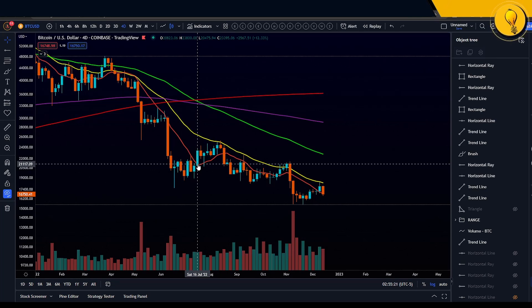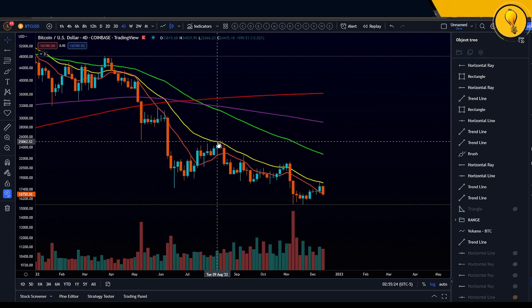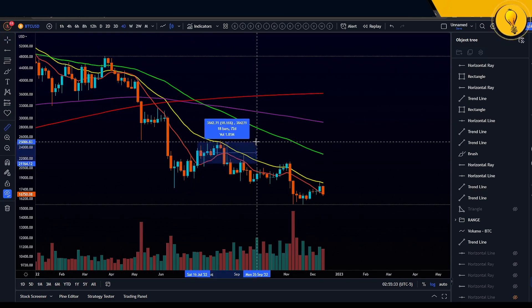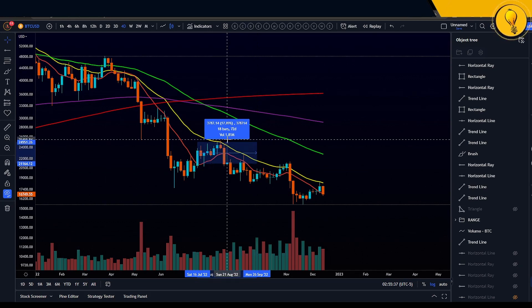This came in on July 16th. We made our way all the way up to the 21 exponential moving average, which was a good 17–18% to the upside — that was the range at the very least.